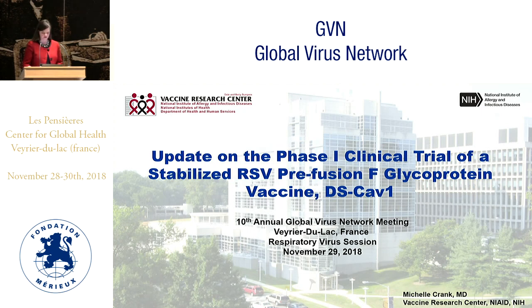I want to thank the organizers for inviting me to talk today about an update on our phase one clinical trial of DS-CAV1, otherwise known as a stabilized RSV prefusion F glycoprotein vaccine.